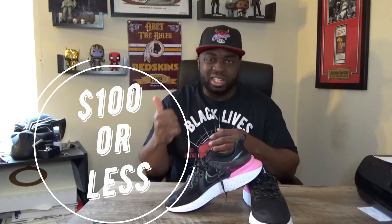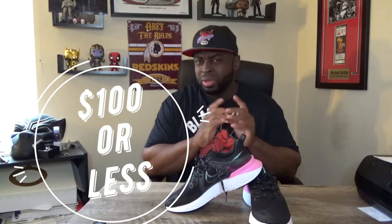So today I'm back with another video and this time we're going to talk about some Nike Reacts — basically the women's edition shoes. I want to get your thoughts and opinions on that. We're going to talk about the $100 or less category; it's been quite a while since I've actually made content on this particular category.